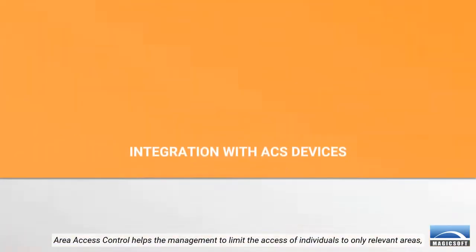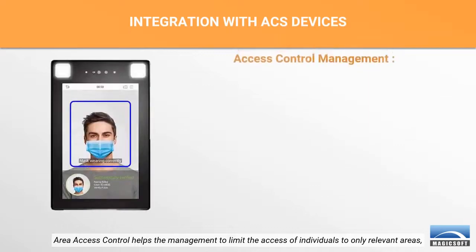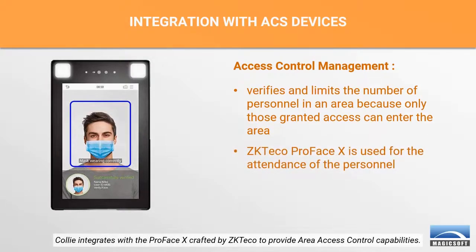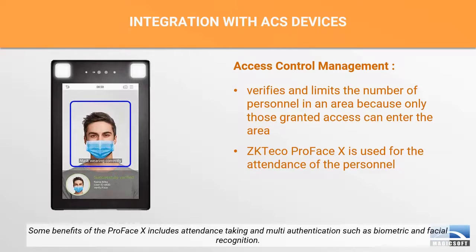Area access control helps the management to limit the access of individuals to only relevant areas, ensuring that access to sensitive areas by unqualified individuals is prevented. Kali integrates with the Proface X crafted by Zakteco to provide area access control capabilities. Some benefits of the Proface X include attendance taking and multi-authentication such as biometric and facial recognition.